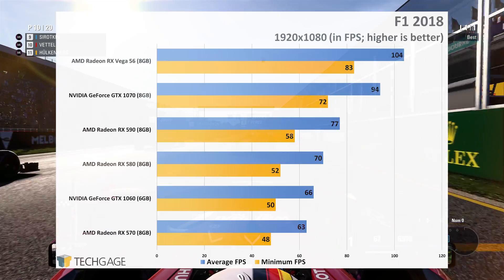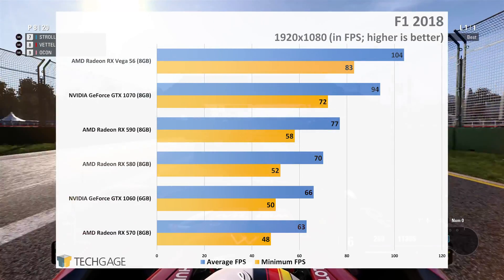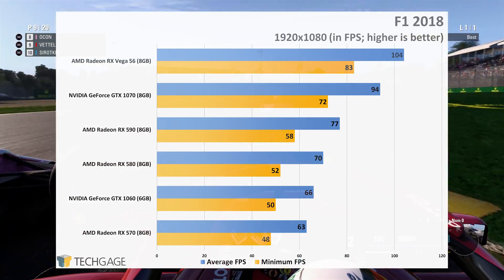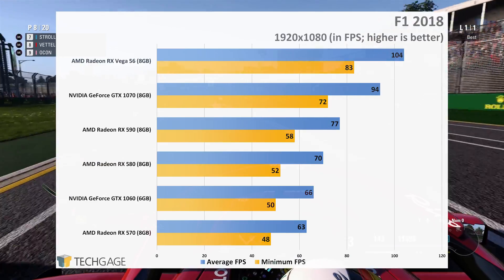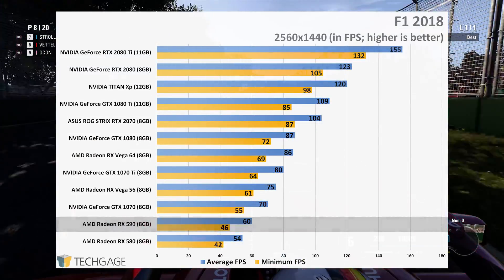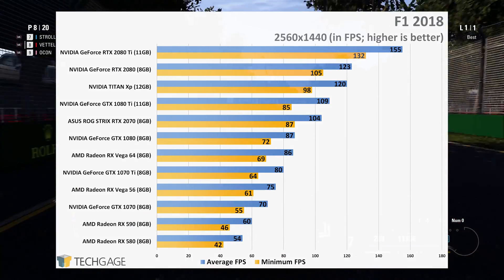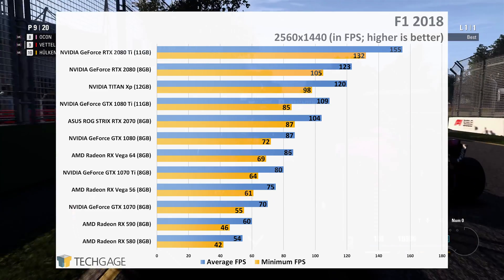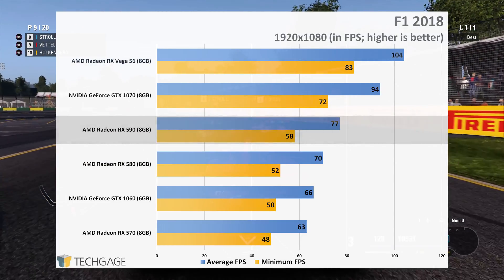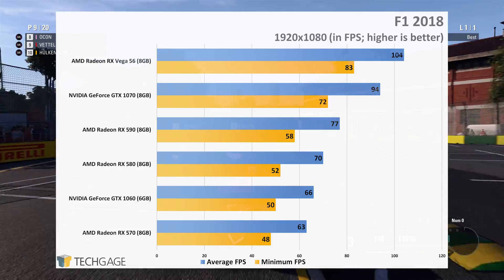In F1 2018, the GTX 1060 manages to overtake the RX 570 at 1080p, and again the RX 590 slots in ahead of the RX 580 with a 7fps increase. While Mankind Divided had tight performance between the RX 590 and GTX 1070, the latter card clearly spreads its wings better here. These 7fps increases for the RX 590 at 1080p over the RX 580 seem to be rather consistent. Yet again, the GTX 1060 displaces the positioning of the RX 570, after which point the card scale is as expected.